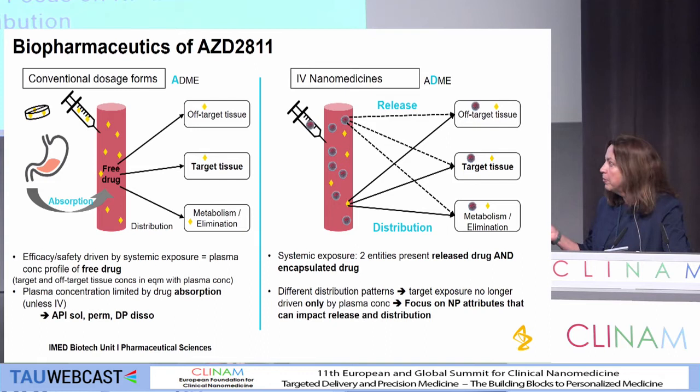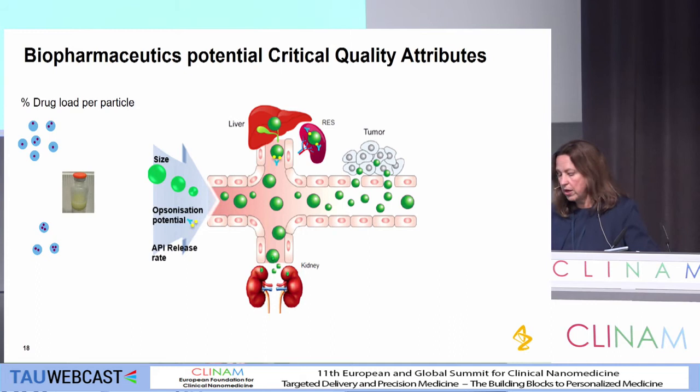So it's a little bit of rethinking and retraining. What we think are important factors here: obviously the percent drug per particle and the number of particles and particularly the size; the opsonization potential, because that's going to make a difference about what goes to the liver, the spleen, or ends up in the tumor; and the API release rate. I'm going to go into each of those and some of the challenges.